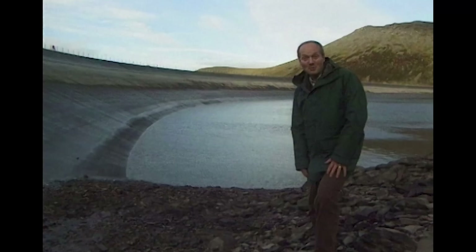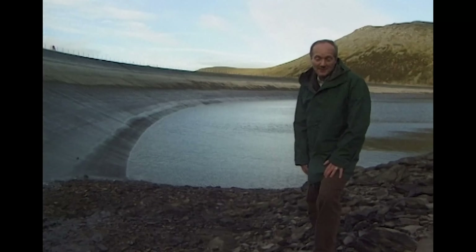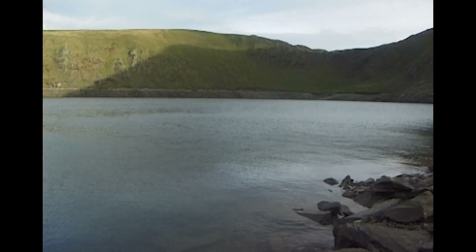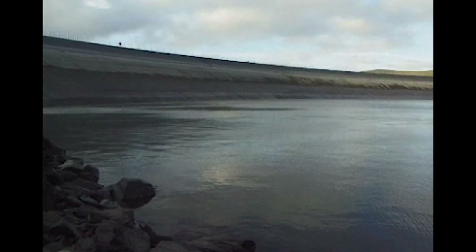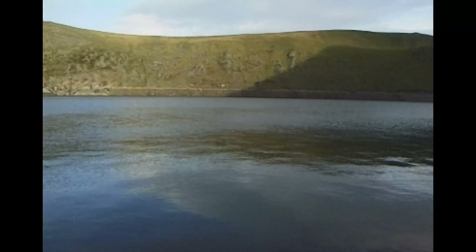This is the reservoir at the top, and it holds seven million tonnes of water — that's six hours' supply. The original lake up here was too small, so this dam was built to give the system greater capacity. Its elegant design blends smoothly into the landscape.